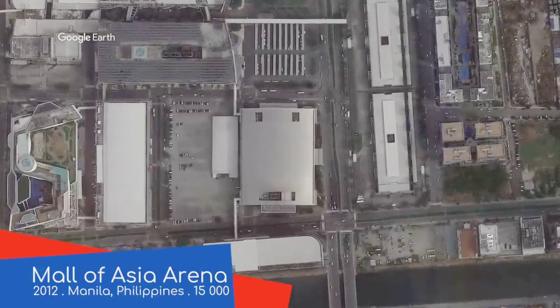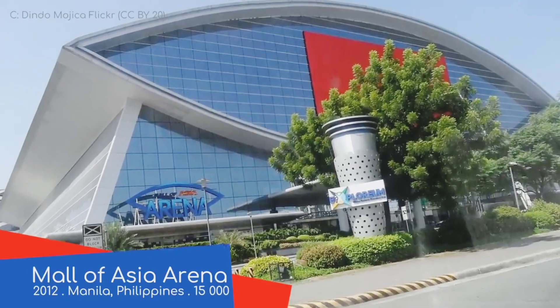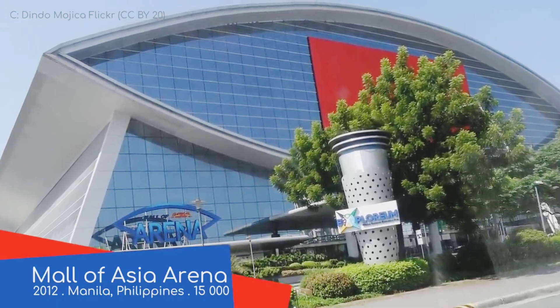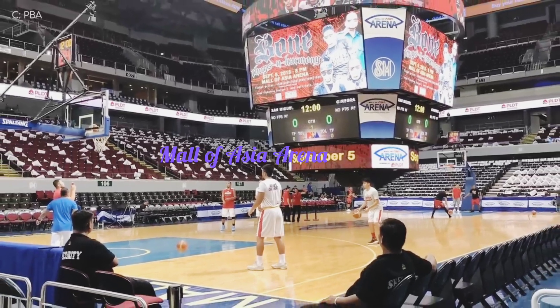Mall of Asia Arena. As the name suggests, this arena is located right next to the Mall of Asia, which is one of the world's largest shopping centers. They build things big in the Philippines, which makes sense given the population density of the country.